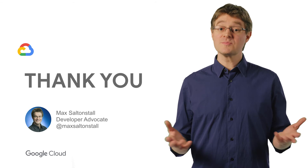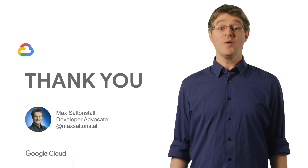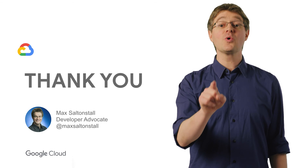Thanks for watching, and subscribe to get more videos on context-aware access. When it comes to protecting your company, keep your data yours.